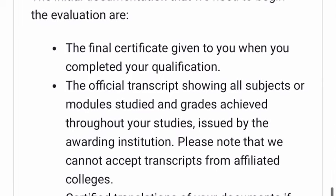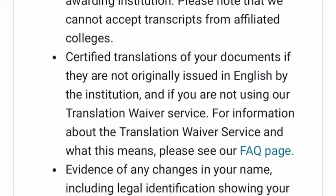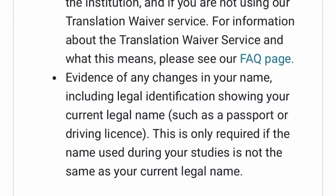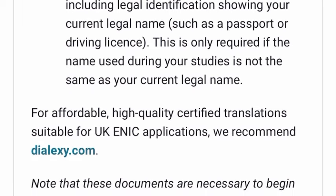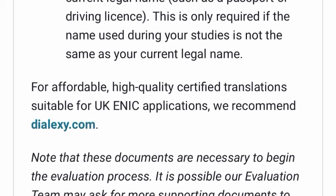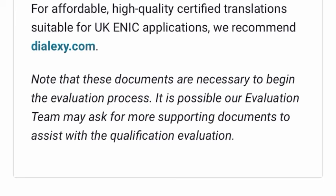The initial documentation needed to begin the evaluation includes: the final certificate you were given after your qualification, the official transcript from your institution, a certified translation of your document if it was not issued in English, and evidence of any name change if the name used during your studies is not the same as your current legal name — such as a passport or driving licence. For affordable certified translations suitable for UK ENIC applications, they recommend dialectsy.com.